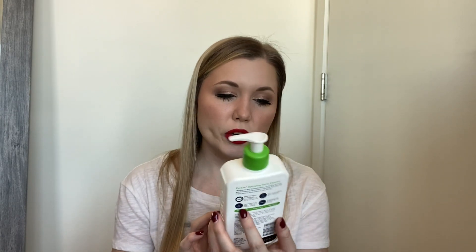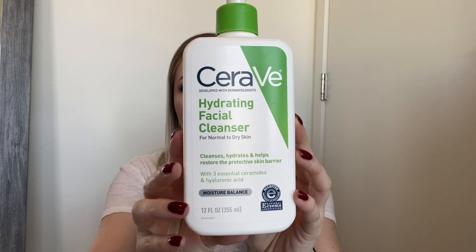This is the CeraVe Hydrating Facial Cleanser for normal to dry skin. I like this one and also the one for oily skin — the foaming aqua-colored one. I usually like to use this one in the morning when I first wake up because it doesn't strip your skin. It comes out almost like a lightweight lotion. It's not a face wash I'd use to remove makeup or double cleanse, since it doesn't take makeup off. I use it on skin that doesn't have makeup on it. It leaves your skin super hydrated — really, really nice.